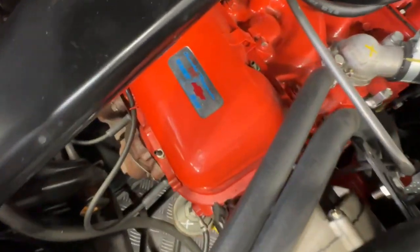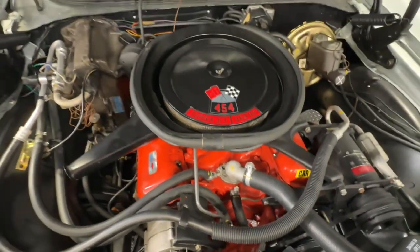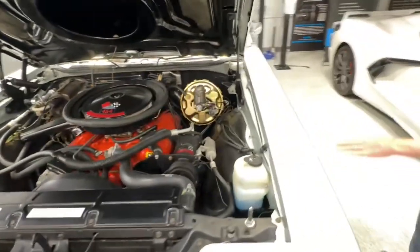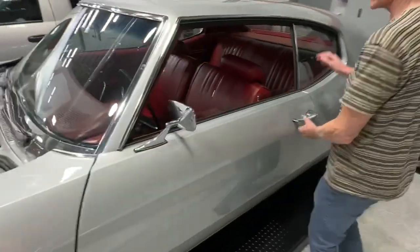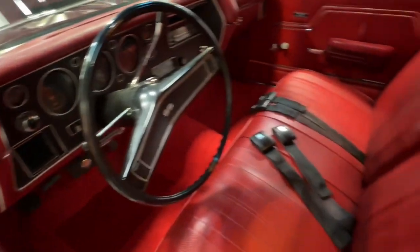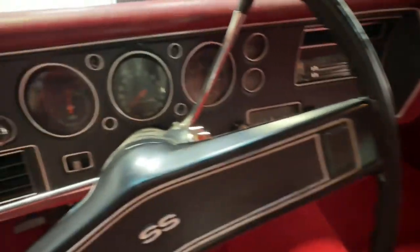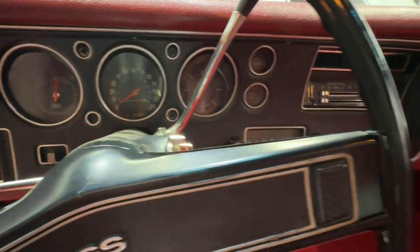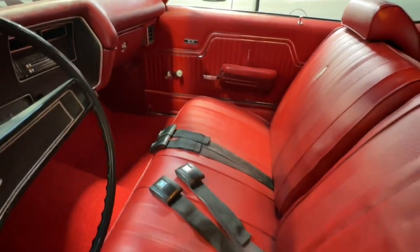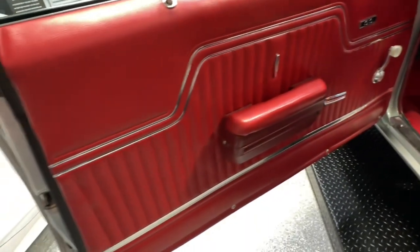Look at this interior. It's a red vinyl bench seat interior with a column shift big block. This is heaven, ladies and gentlemen. Get that column shift. 500 foot pounds of torque from a column shift. This thing will light them up. And the factory air conditioning. Let me tell you guys a little bit about why the LS5 was such a rare engine in 1970.